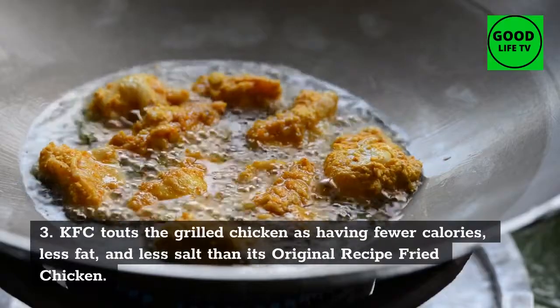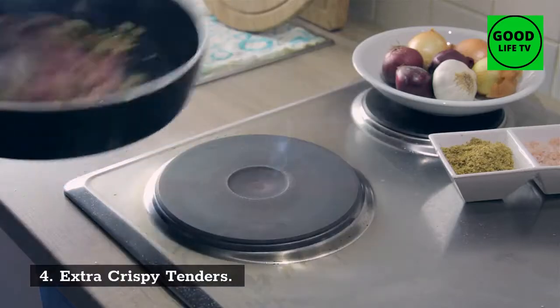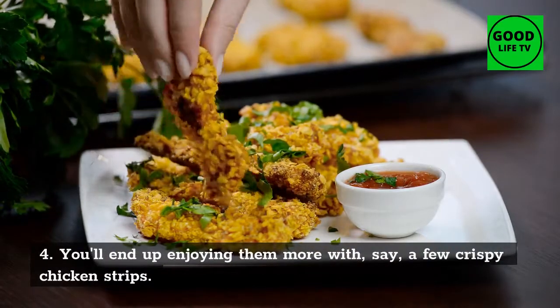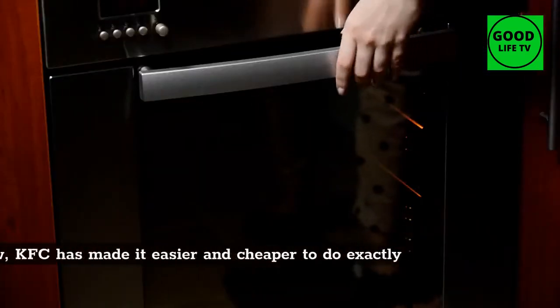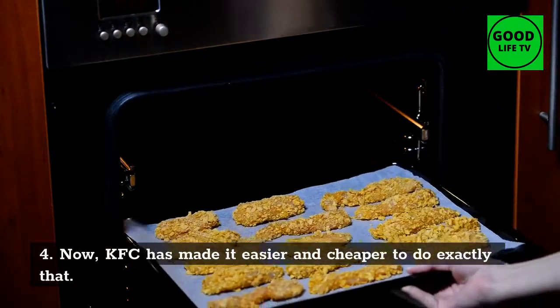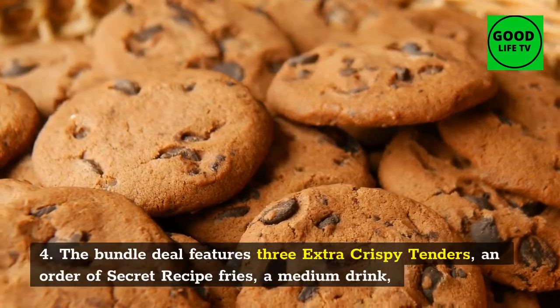Number 4: Extra Crispy Tenders. You'll end up enjoying them more with a few crispy chicken strips. KFC has made it easier and cheaper to do exactly that. The bundle deal features three extra crispy tenders, an order of secret recipe fries, a medium drink, biscuit, and dipping sauce, all for the price that's right in its name.